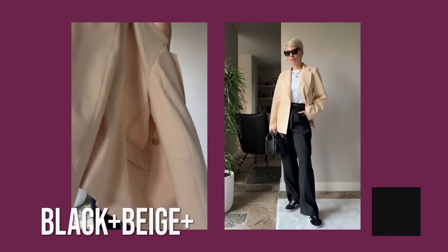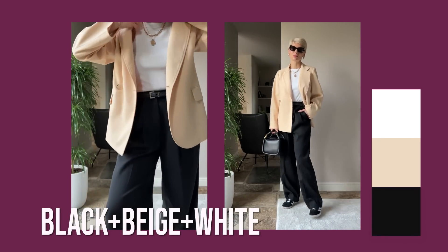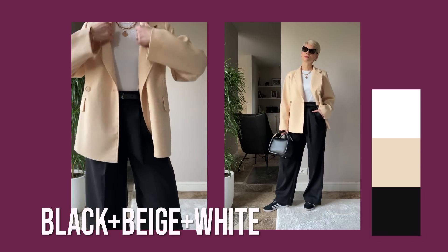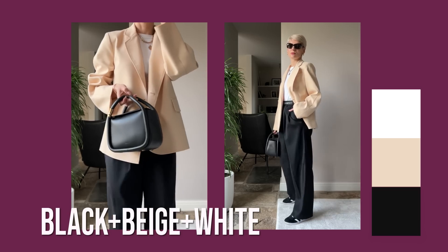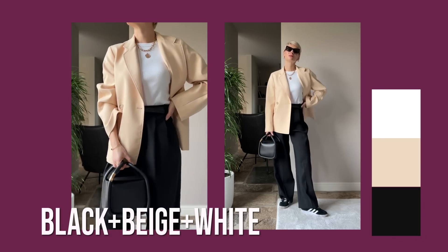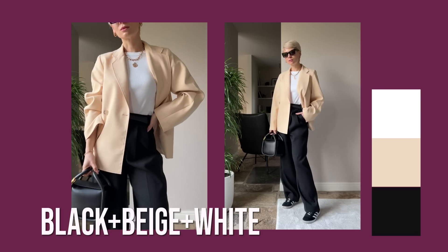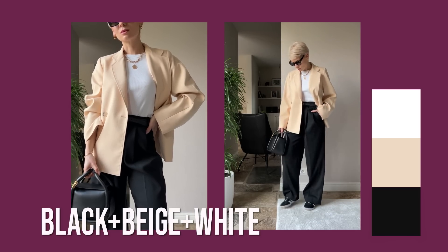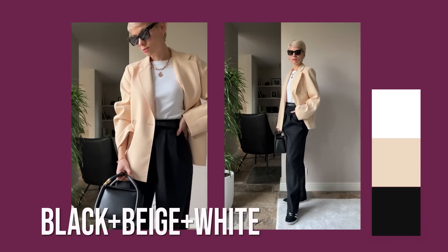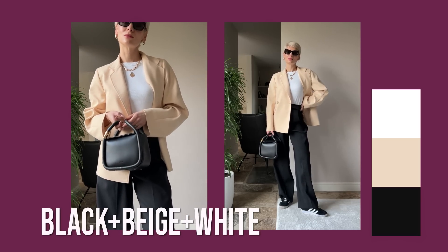If you prefer a more minimalistic color palette, just pair three neutrals — it can be gray, khaki, and beige; black plus a neutral shade like beige or khaki; or navy blue plus white. But you really need at least three colors in the outfit. Here I paired black pants with a light cream-beige blazer and a white tank top — very minimalistic yet colorful enough. Adding white to link black with any other color will always help you avoid black looking too harsh and dominating.